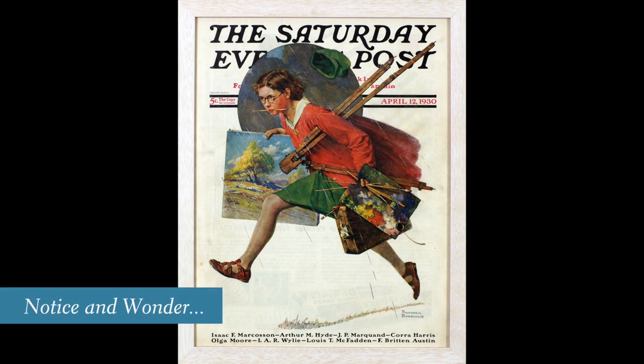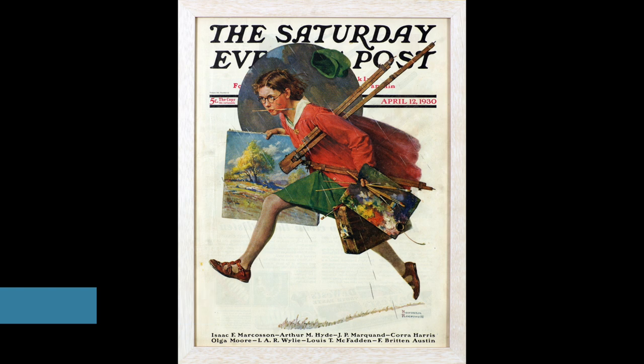Today's image is Wet Paint. Rockwell painted this image in 1930, and it's full of details that tell a larger story. We'd like you to notice those details and make sense of the story with us. Every one of Rockwell's images tells a story.